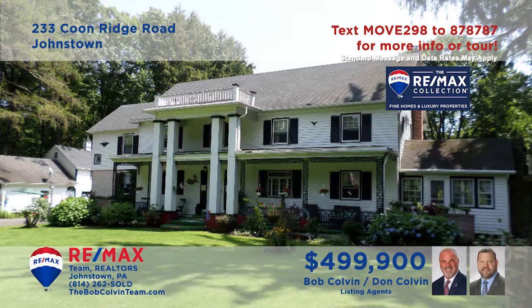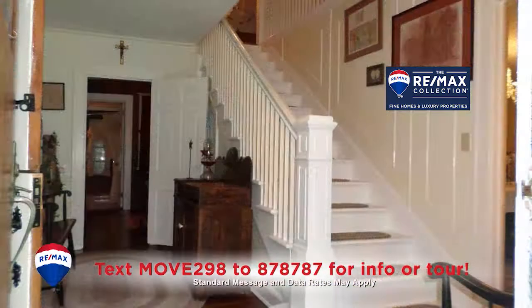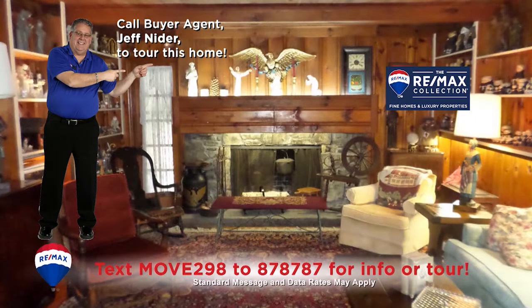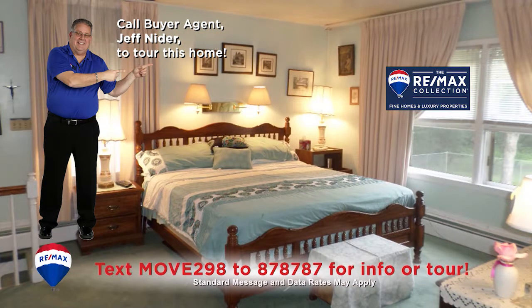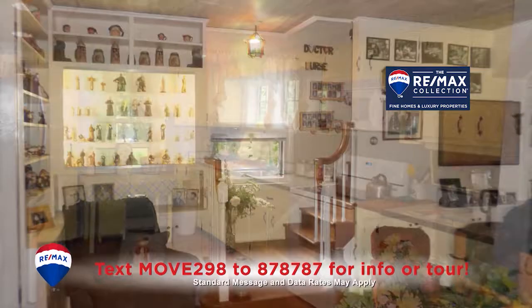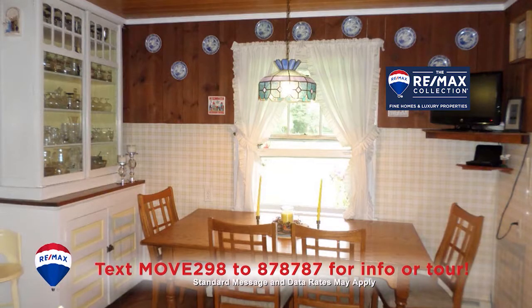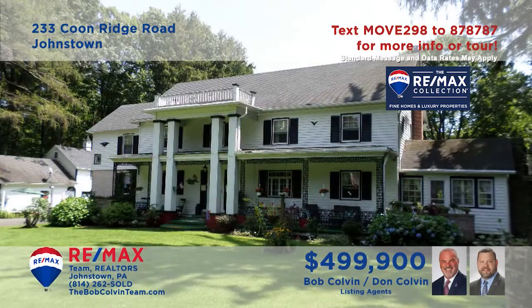Listing specialist Bob Colvin presents an amazing home on 130 lush acres. From start to finish, this magnificent home simply defies description, as each room offers ornate details and elegant designs. The craftsmanship here is second to none, and you're sure to be pleased by its endless charms. Nine bedrooms, four full bathrooms, and surprises around every corner. Contact a Bob Colvin Team buyer agent for a personal tour.